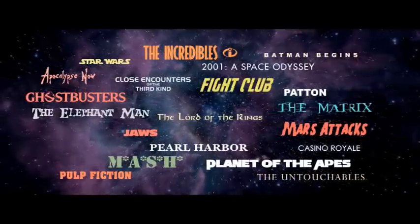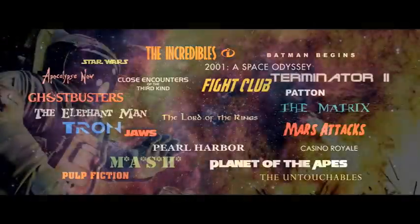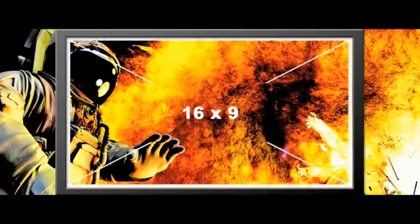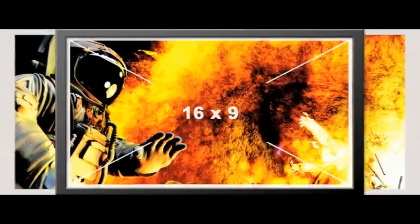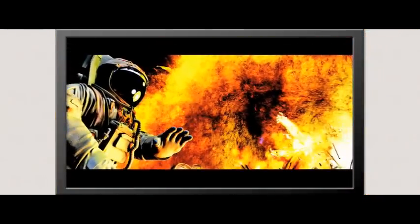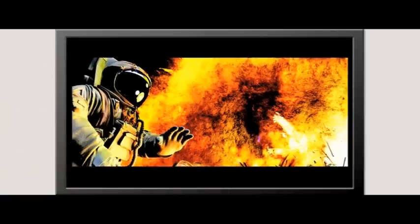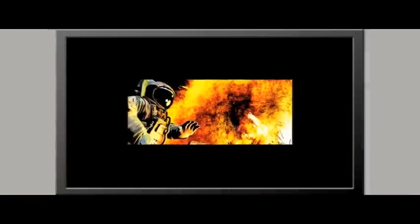Today, over 75% of all major motion pictures are made for a screen substantially wider than a common home theater projection system. Even the 16 by 9 ratio of HDTV displays these films by shrinking them and including black bars above and below the image. Our favorite films are being shown smaller than the evening news.